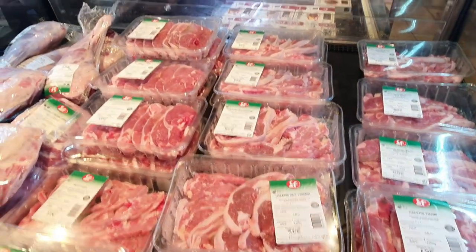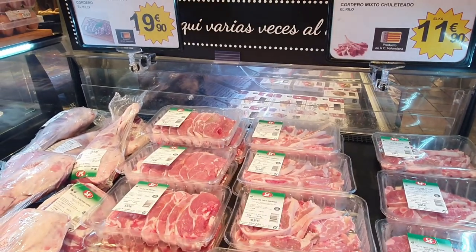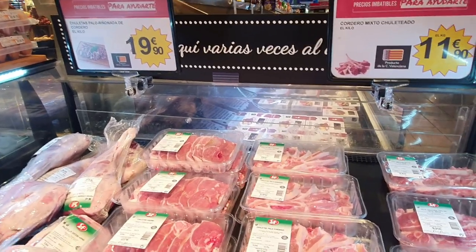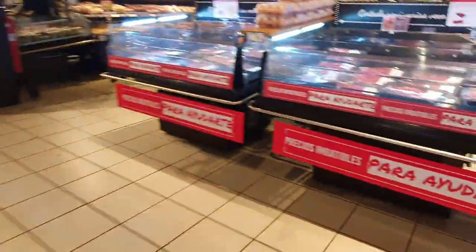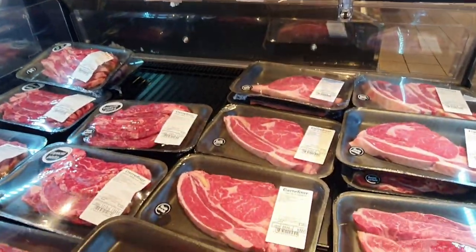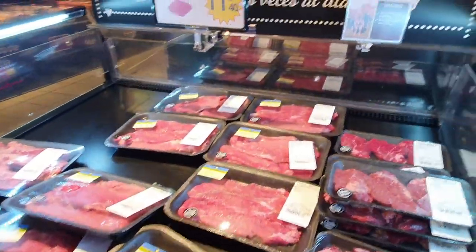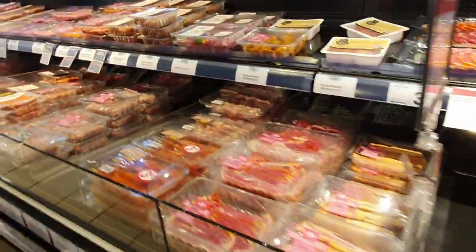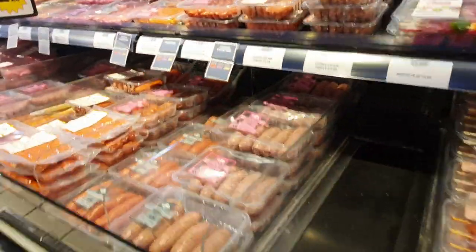You can get a leg of lamb for 19.90 a kilo — at that price the steaks could be quite cheap too. 10.50 a kilo for an entrecôte. And there's a huge amount of local different types of sausage and all that sort of stuff here as well.